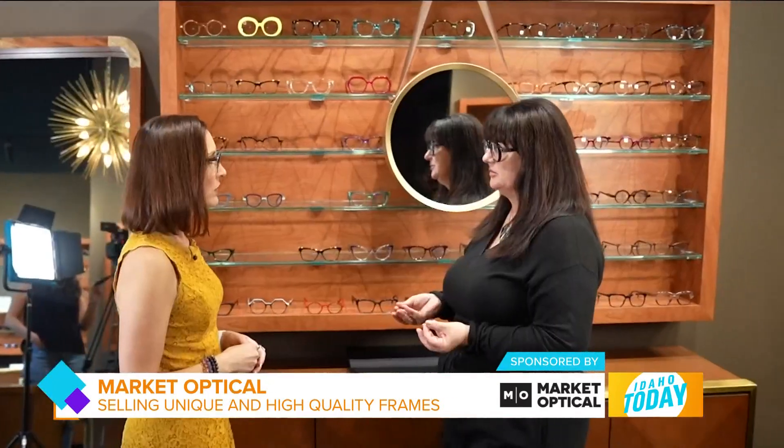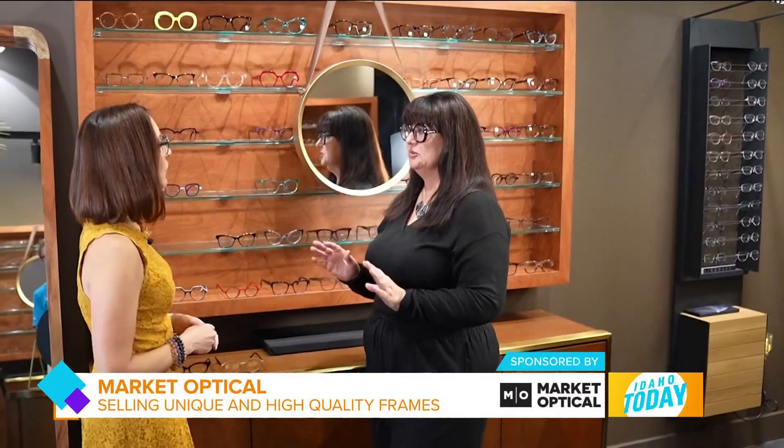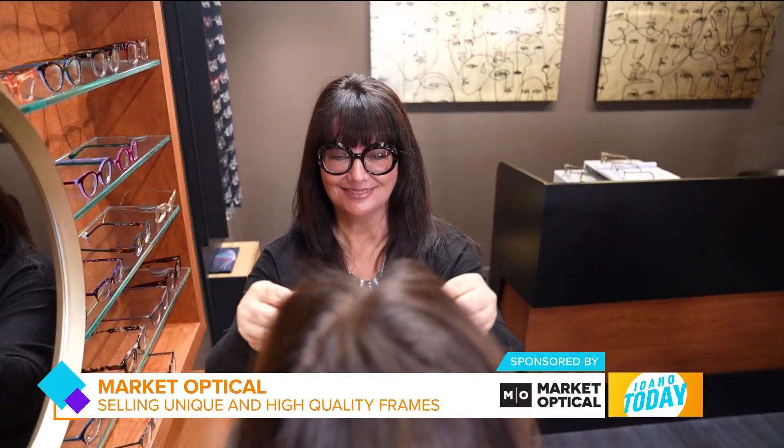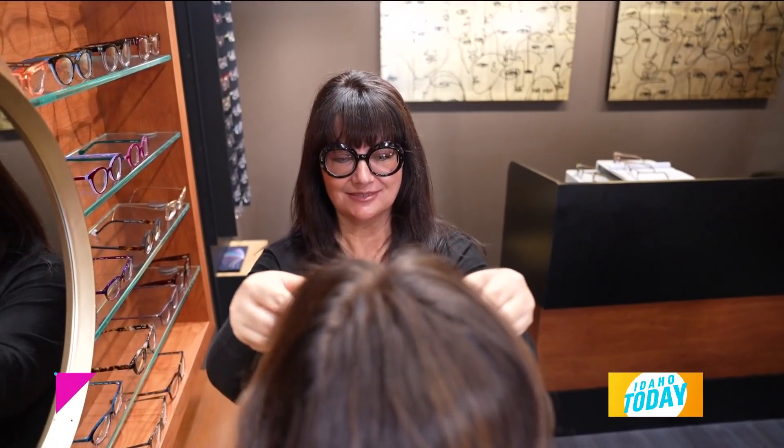I have done this for 32 years and have never seen the textures and materials like this. We even use leather in some of our frames. In 32 years of being in the business, I've never seen the materials that we're using here either.